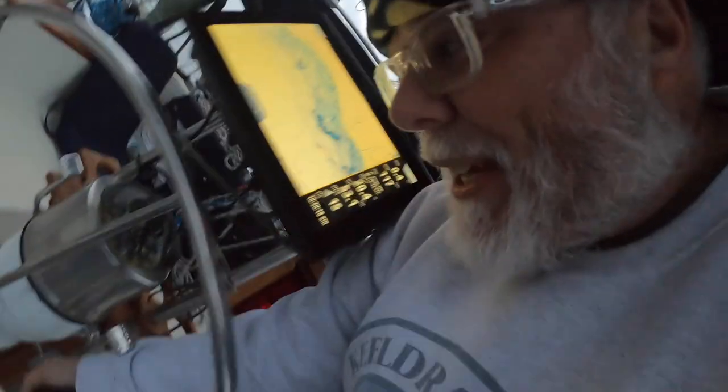I'll do some of that captain stuff and get us out of here — before we're in the kelp since we're drifting. It's 10 till 7. We're up free and clear and we're rolling.